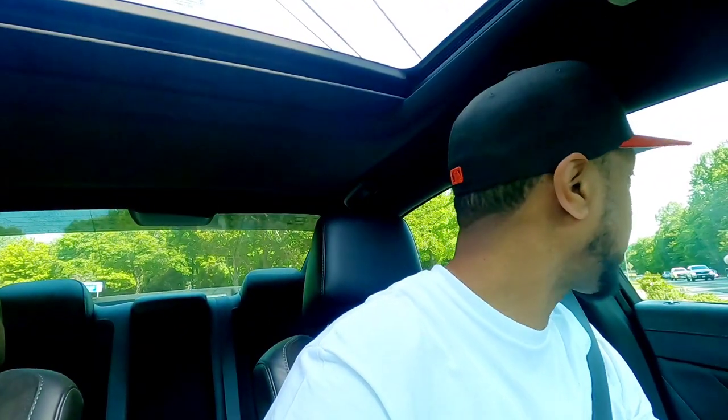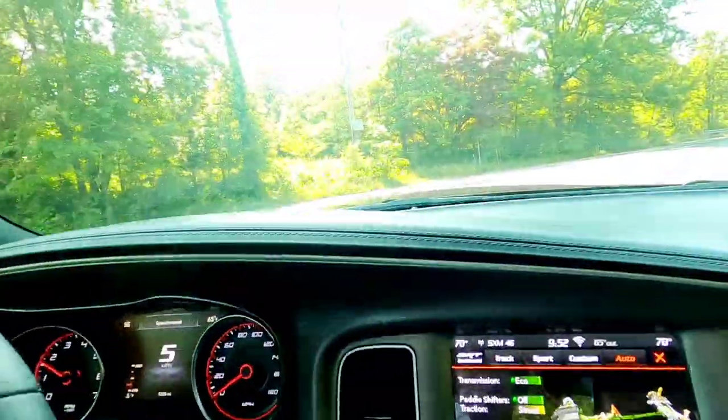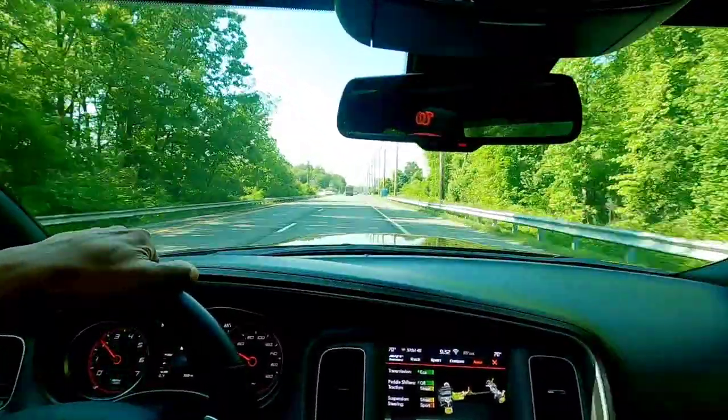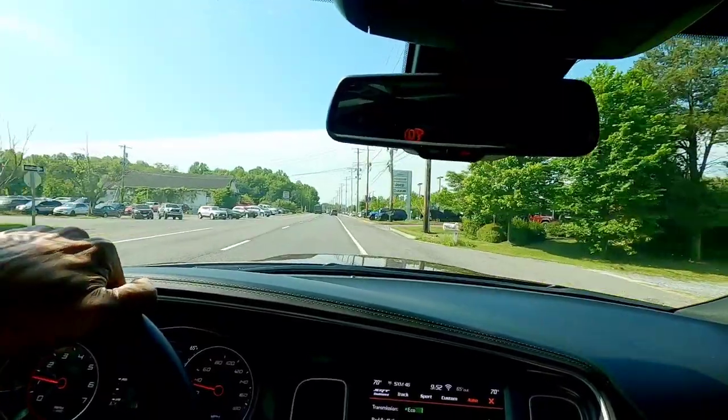All right, guys. We're about to pull up at the dealership. I'm going to tell y'all — I know a lot of people forget, sometimes I forget too — just always put your car in valet mode when you drop it off at the dealership. Especially now, these techs are starting to be younger and younger. Trust and believe, these guys are riding around in your car, probably doing burnouts and stuff like that. So you definitely want to put your car in valet mode. You can put a code in to deactivate it. Trust me, they will be riding around in your car. Just a little quick tip.